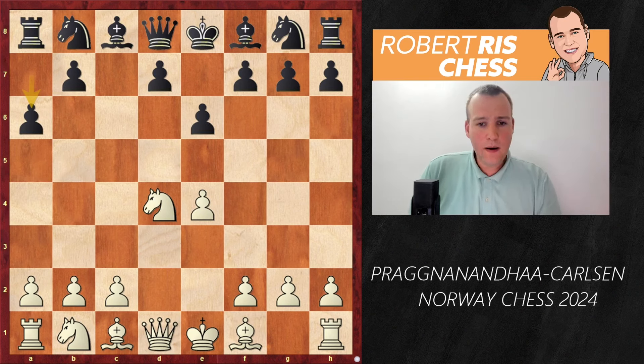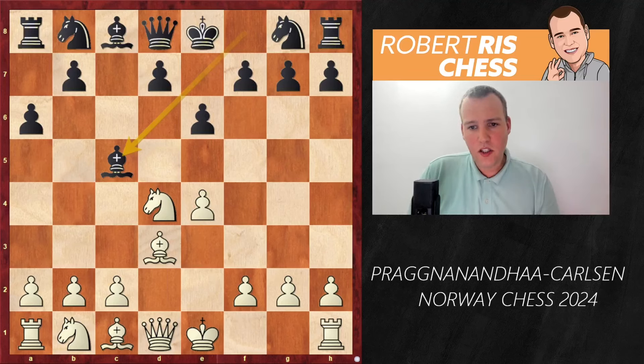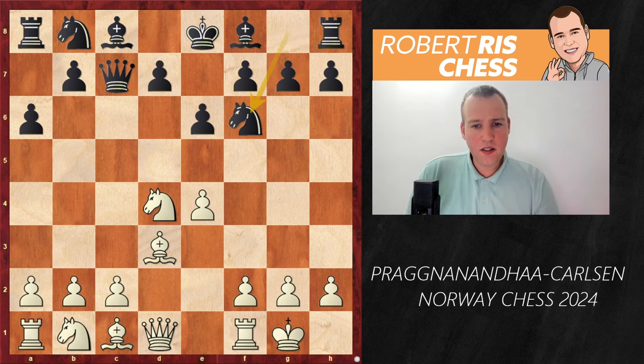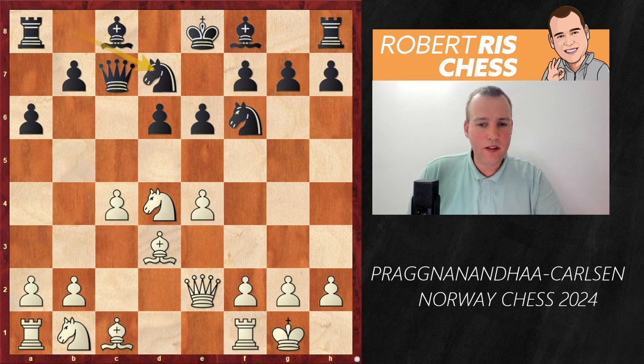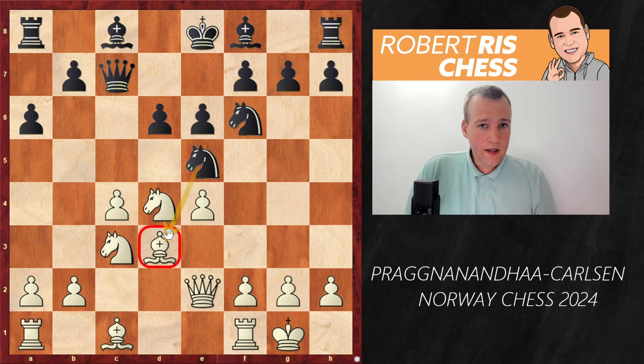Magnus has played the Kan variation before, but in most of his games after Bd3 he plays Bc5. In this game against Praggnanandhaa, he goes for Qc7, so that after castling, Nf6, Qe2, white places the queen on e2 with the idea to prepare e5 to hit the knight. Black plays d6, and we have the so-called hedgehog structure.